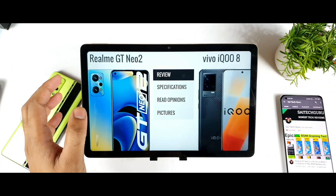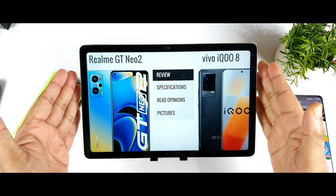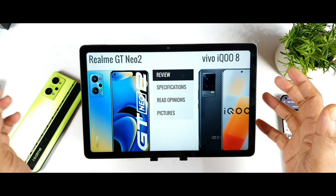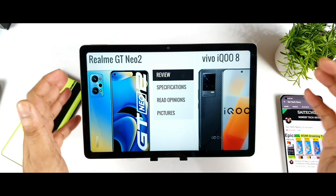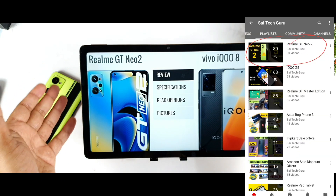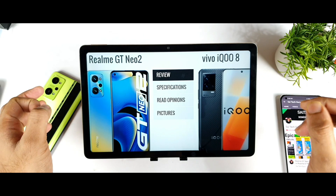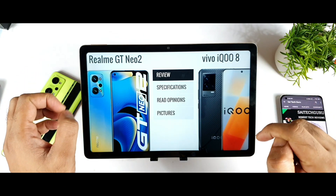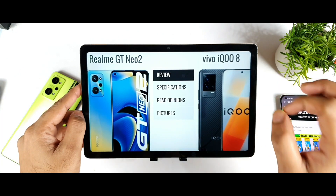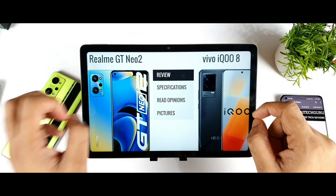The final conclusion depends on the price iQoo launches at in India. Currently the iQoo 7 is priced at 30,000 rupees and hasn't gone higher. Maybe they'll launch the iQoo 8 around 34,000 rupees. If they can hit close to that price point with 120W charging, that would be a really sweet deal — though I'm not certain about that right now. If they can deliver 120W charging, that's what makes the iQoo 8 compelling.